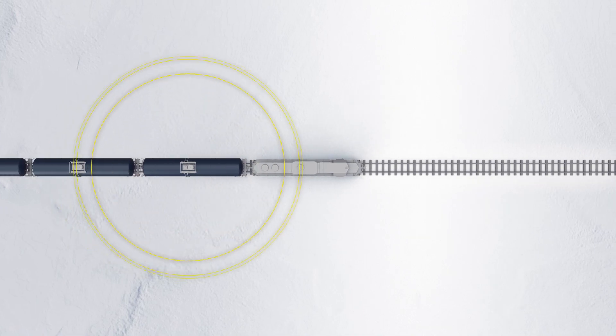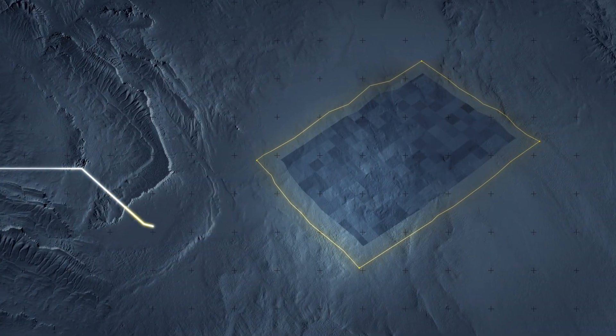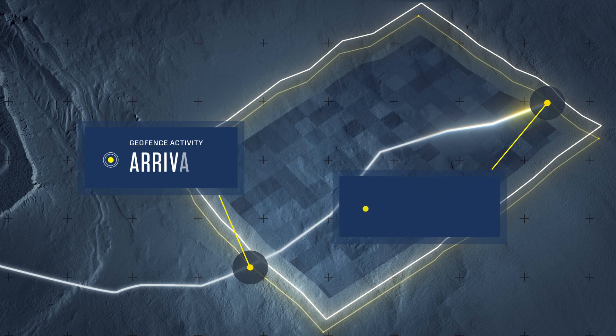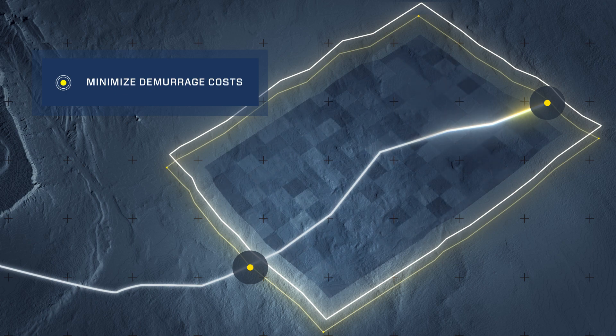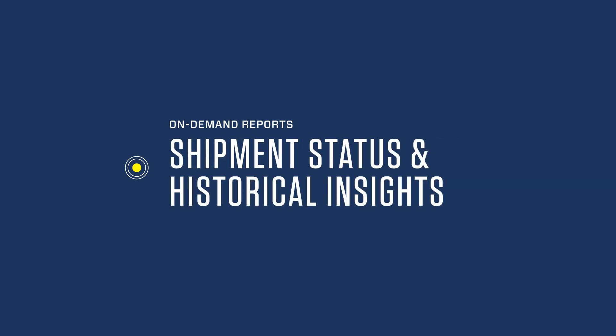With Trendsight, you can monitor rail cars in real-time, right from the start of their journey. GPS data provides geofence activity reports to track asset utilization and actual arrival and departure information. Minute-by-minute dwell-time reporting and detention data help minimize demurrage costs. And you can generate on-demand reports that assess the health of your supply chain with shipment status and historical insights.